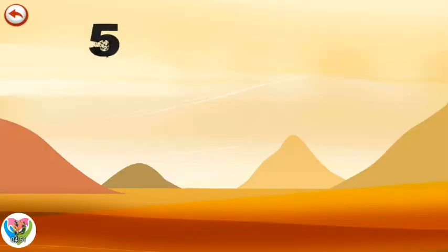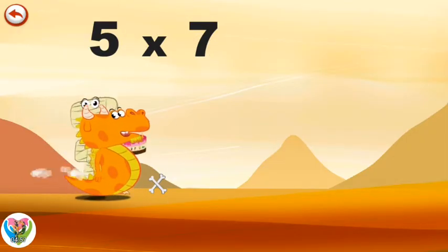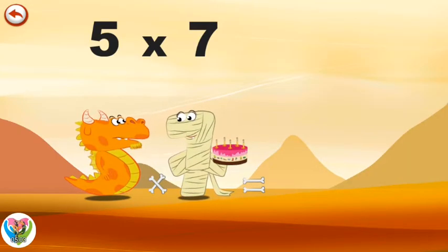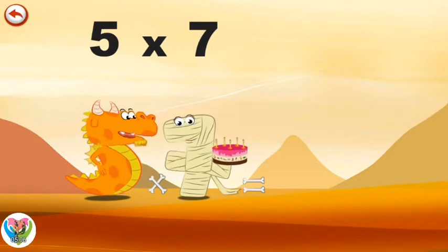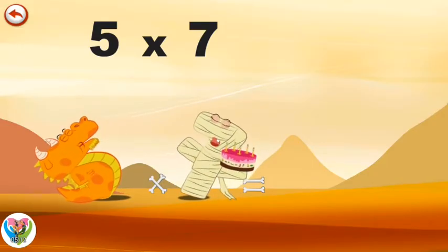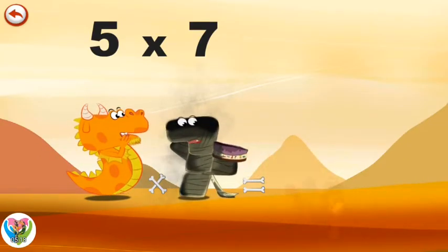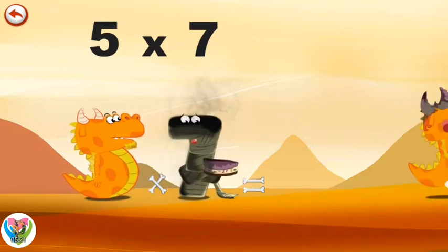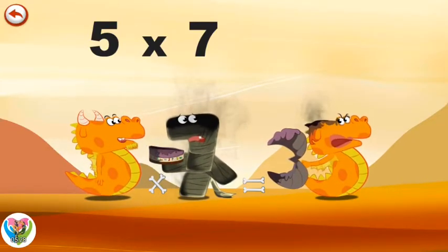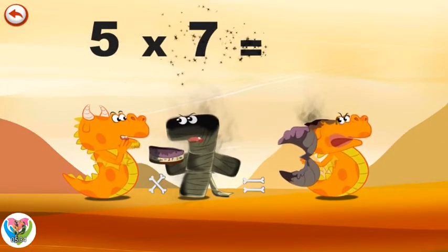What's the story of 5 times 7? Mr Flaming 5 is invited to the mummy Ram 7's birthday party. As usual, he always wants to light the candles. Very proudly, he takes a deep breath and blows such a big flame that it burns everything in its way — the mummy, the cake, and even Mrs Flaming 5's horns, which are in the shape of a 3. She is so angry she shows them to her husband. 5 times 7 is 35.